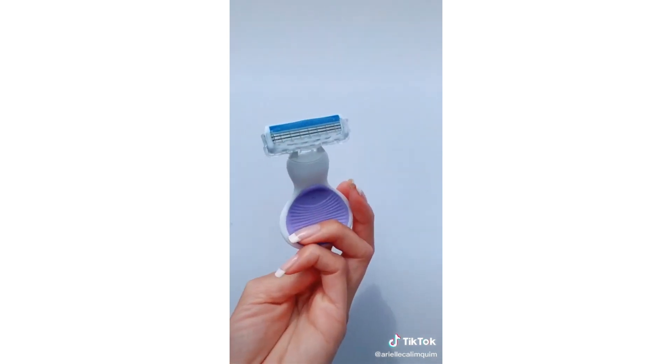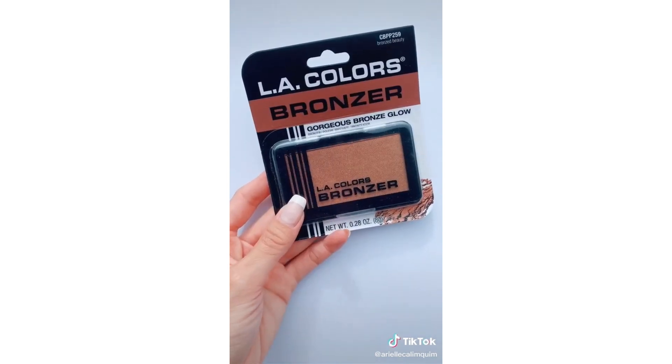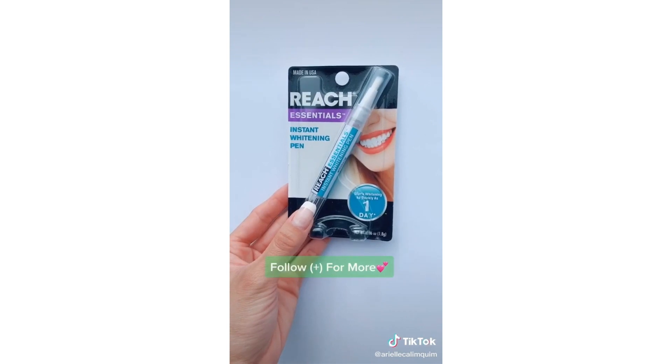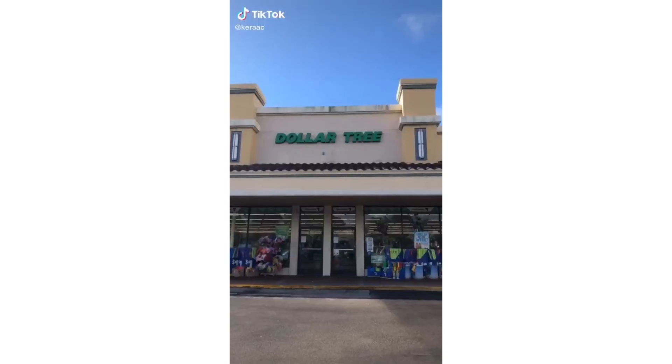This mini razor is so cute — it comes with its own case and it's perfect for traveling. After being so incredibly impressed by the highlight, the LA Colors bronzers did not disappoint — they are so metallic and pigmented. I'm super obsessed with whitening my teeth, and this Reach Essentials whitening pen is perfect for on the go.